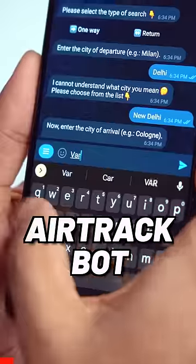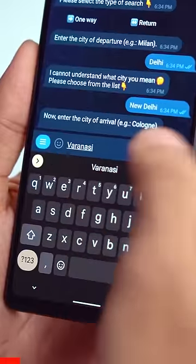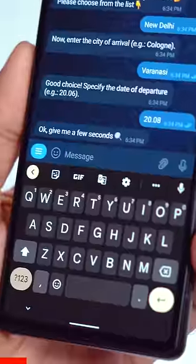Here are three Telegram bots which you should definitely use. The first bot is Air Track Bot — it tells you the cheapest air flights and flight status right in your chat.